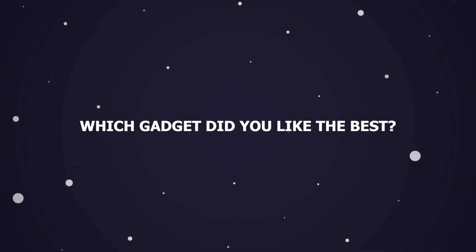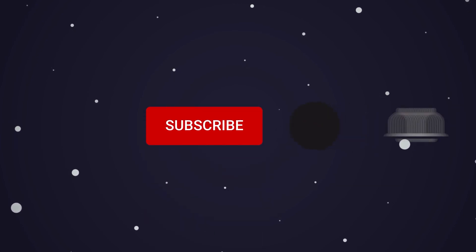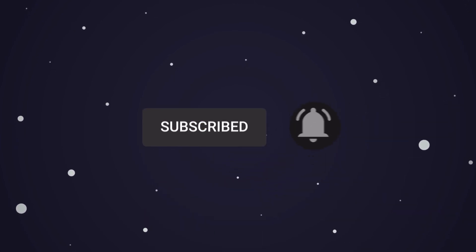Which gadget did you like best? Let us know in the comment section. This brings us to the end of our video. I hope you enjoyed it. Hit like if you did, and don't forget to subscribe to our channel so that you don't miss any of our videos in the future. Also watch the two videos that are on your screen — I'm sure you'll love them. With that, I'll see you in the next video.